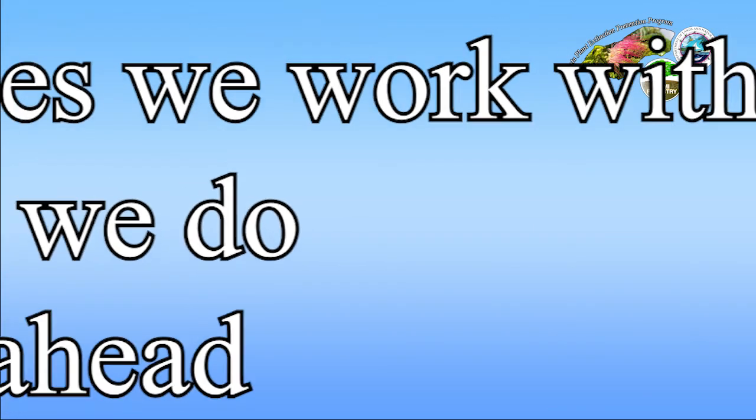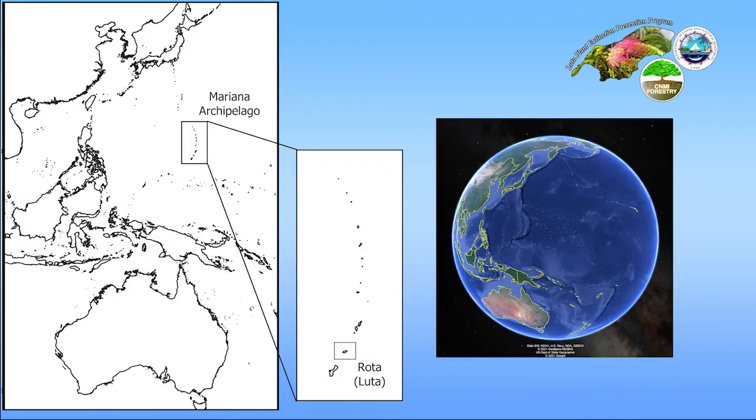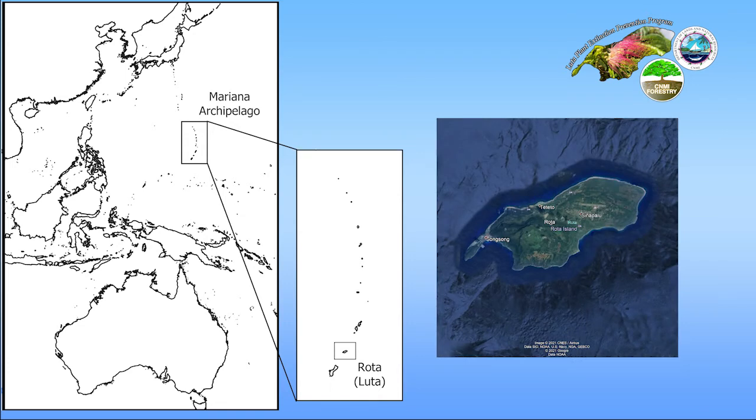Here's my obligatory first slide. I'll be giving you an introduction to our program, some of the species we work with, what we've been doing, and what we plan on doing. Our work is conducted here on the island of Luta or Rota, which is located north of Saipan Island and south of Aguiguan, part of the Commonwealth of the Northern Mariana Islands, approximately 36 miles or around 58 kilometers north of the U.S. territory of Guam.